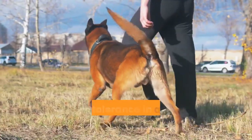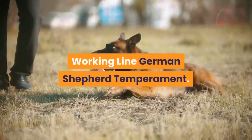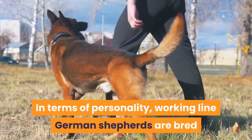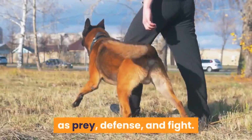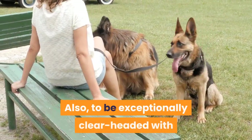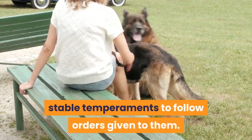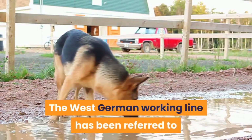Working line German Shepherds have a medium-length double coat for higher tolerance in adverse climatic conditions. In terms of personality, they are bred specifically to enhance various drives such as prey, defense, and fight, and to bond tightly with their handlers in order to have the desire to work for them. They are also exceptionally clear-headed with stable temperaments to follow orders given to them.